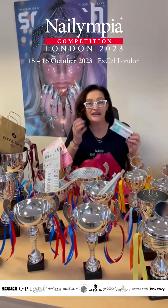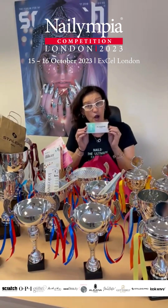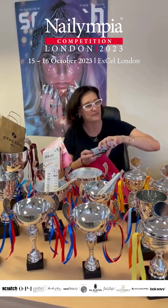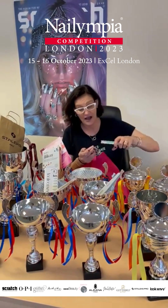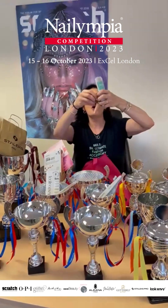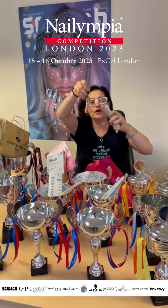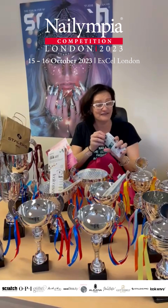A very interesting gift from Alyana Hand which is a key ring and also a practice finger inside there. I've never seen a practice finger key ring — you've got one of these groovy little things to be hanging on your keys so that everybody will know that you love nails.